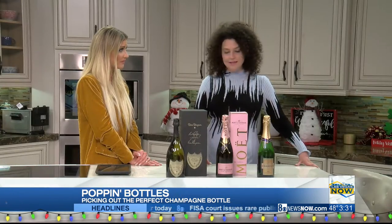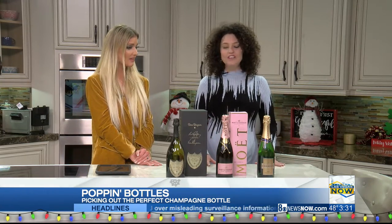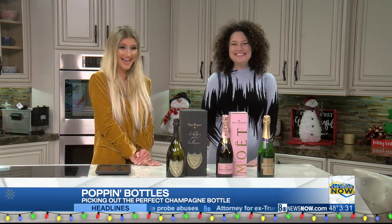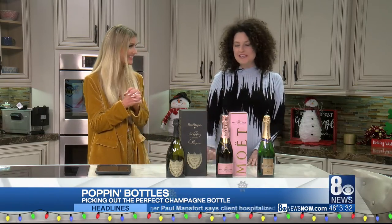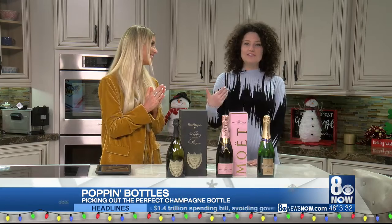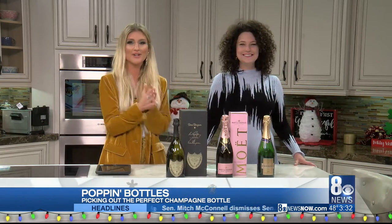You can grab a bottle at Total Wine or Lee's Liquor. You can also get Dom Perignon from those same places — all different budgets, so try them all. Champagne is great for party gifts, birthday gifts, this holiday season, and of course New Year's Eve. If you get Dom as a gift, you know you've been a good friend this year. Thank you so much for coming in.